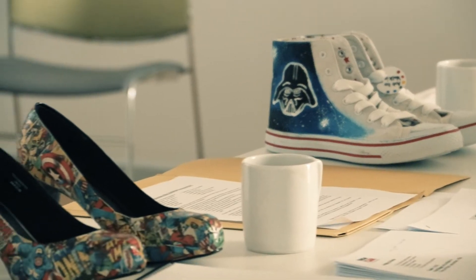I run our shoe personalising business. We hand paint shoes and do new designs on heels.